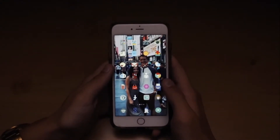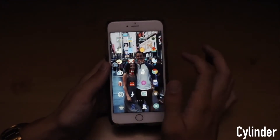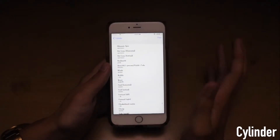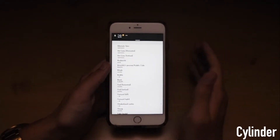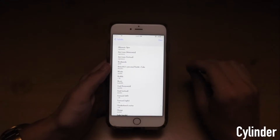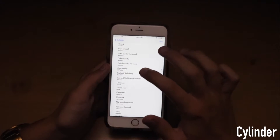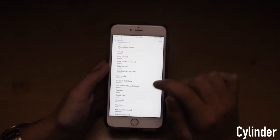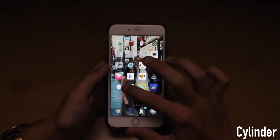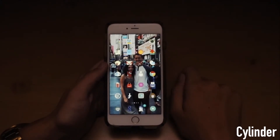This tweak is called Cylinder. What Cylinder does is it changes your animations when going from screen to screen on your home screen. You guys probably already know about this if you've jailbroken before. There's also a paid version called Barrel, but in my opinion Cylinder is better because you can switch up and combine different animations. Mine is something like Wave and Fade Away, and it just looks really good — a lot cleaner and smoother.